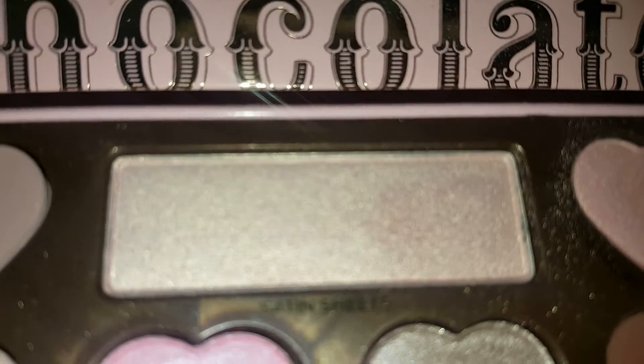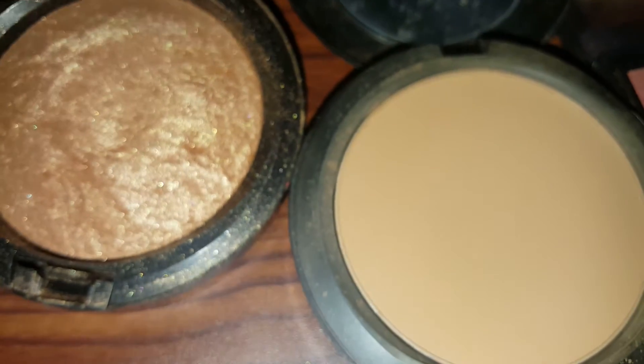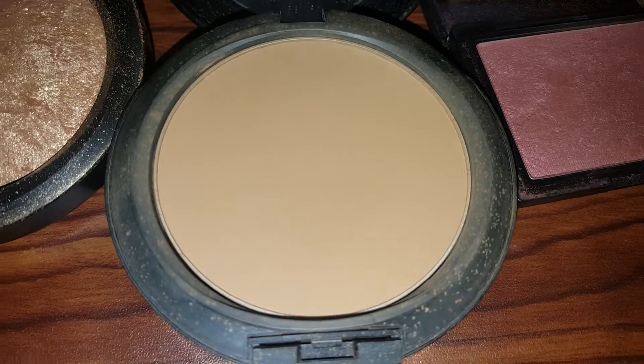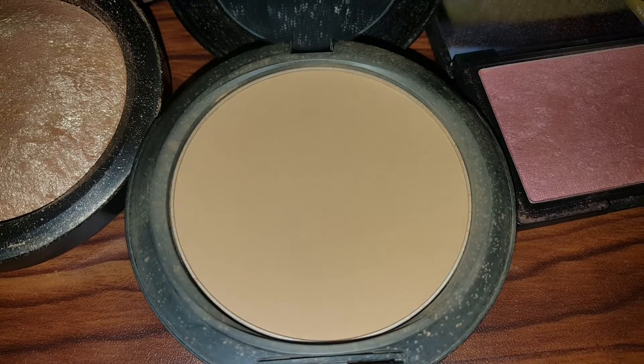This shade can even be used as a highlighter — I love it. The next item is going to be Gold Deposit by MAC Cosmetics, and then I have NW43, which is the Studio Fix Powder Plus Foundation.